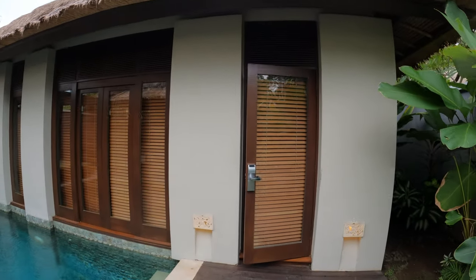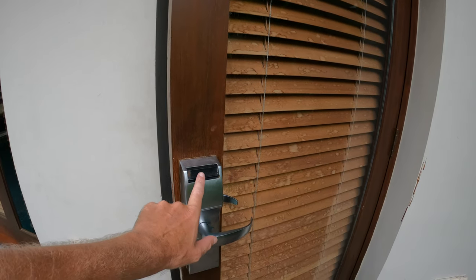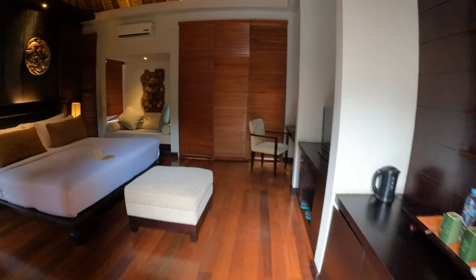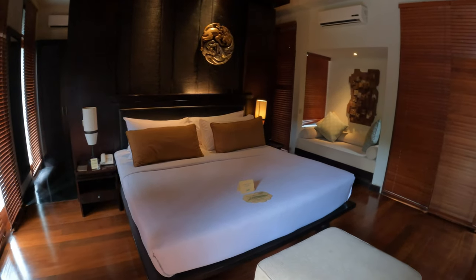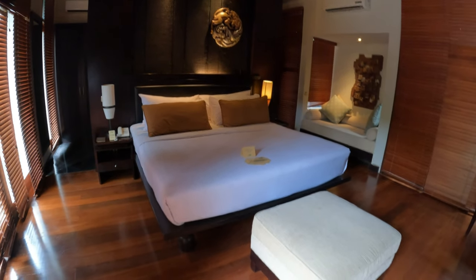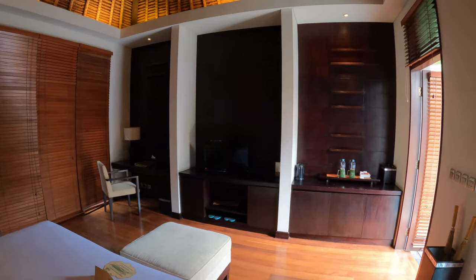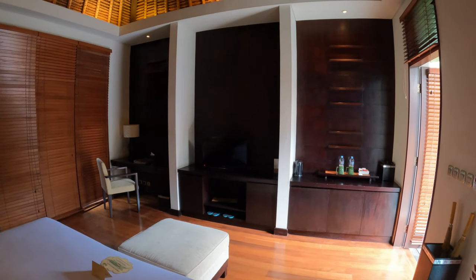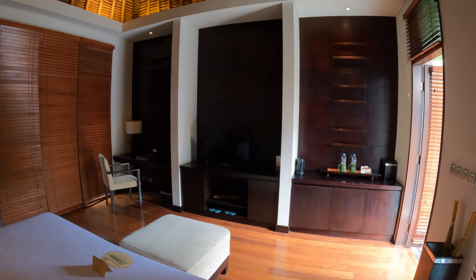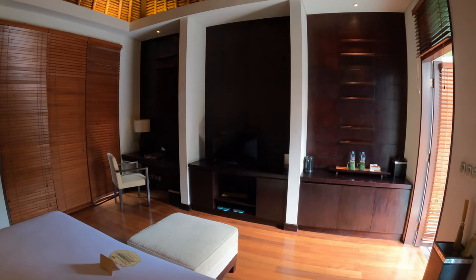Now we're going to give you a tour inside the villa. It's card activation on the doors, so there's no need to worry about keys. As we walk in through the door, you have a big double bed, bedside cabinets, and bedside lighting on both sides. You have a footstool at the base of the bed. On the opposite side of the bed you have a desk facility area on the left-hand side, your TV in the middle, and another area on the right-hand side. The television is satellite television, and Wi-Fi is also provided.